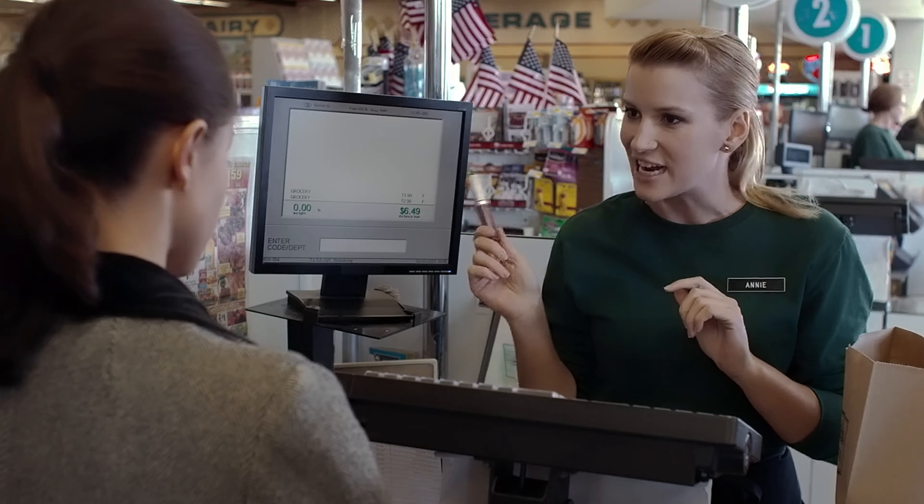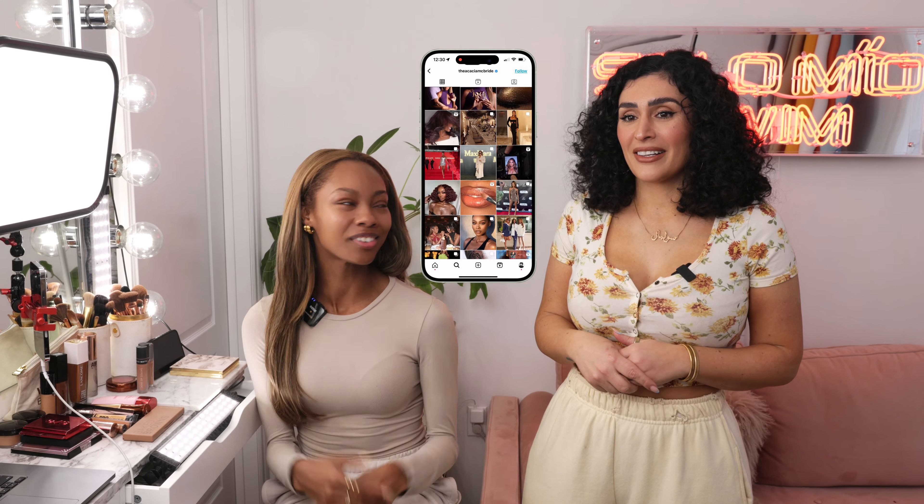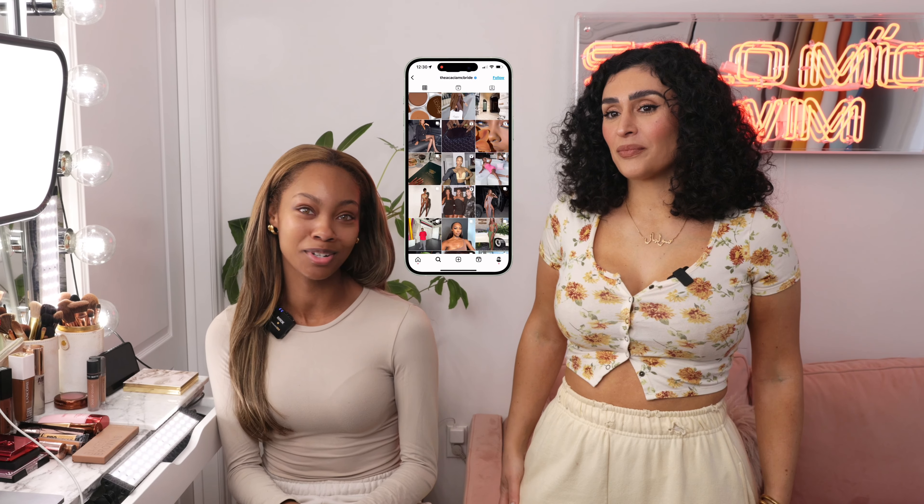Today we're going to be exploring the world of makeup tutorials — high-end ones, that is. Joining me is the super talented and beautiful Acacia. Hello everyone, I'm so excited to share my personal tips and tricks alongside Seoul's expert advice.